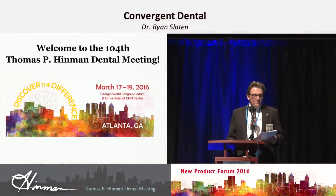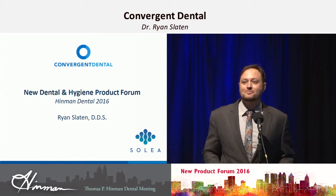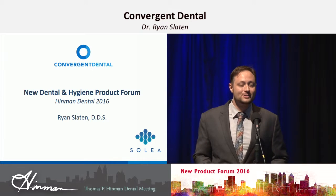Next will be Convergent Dental with Dr. Ryan Slayton. Good morning everyone, thanks for coming out today. I'm so excited to share with you a technology that has completely revolutionized the way that I've been practicing dentistry. I think it's a game changer in our industry, and you'll see why in a second.